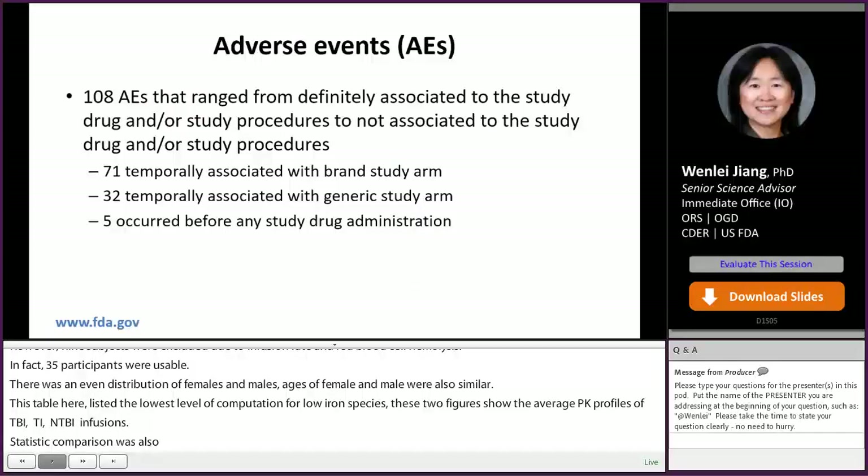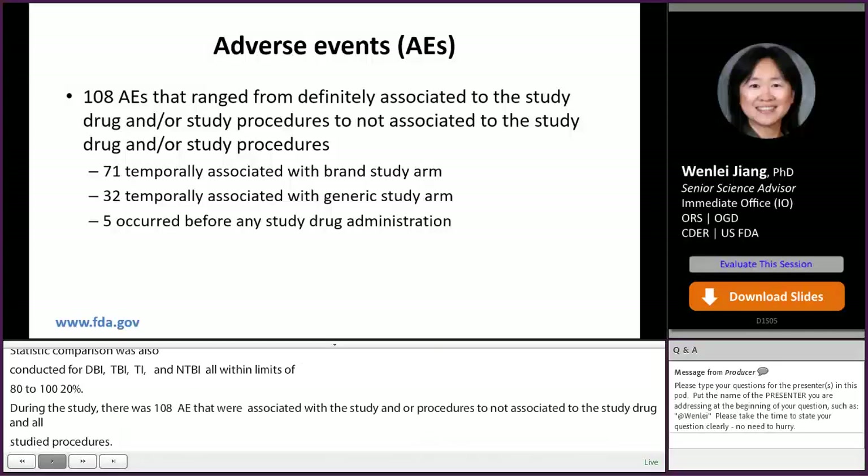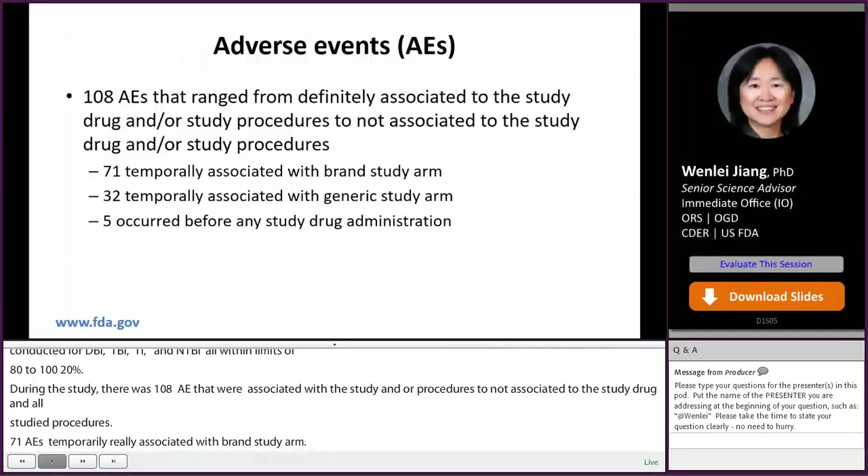During the study, there were 108 adverse events (AEs) that ranged from definitely associated to the study drug and/or study procedures to not associated. 71 AEs were temporarily associated with the brand study arm, 32 AEs temporarily associated with the generic study arm, and 5 AEs associated with neither brand nor generic study arms — that is, they occurred before any study drug administration.